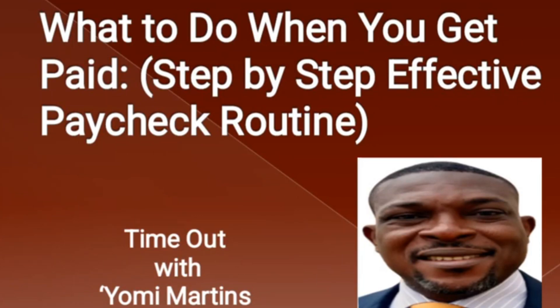Hi guys, welcome to my channel, welcome to Timeout with Yomi Martens. This is your favorite guy again, Yomi Martens, from the city of Lagos, Nigeria. On this channel we do personal finance, passive income, and everything to put money in that bag. If that's the kind of content you love, please smash the like button, smash the subscribe button, and post a comment on topics you'd want to see on this channel.